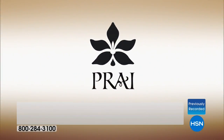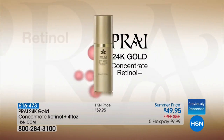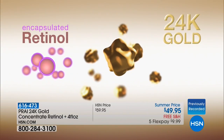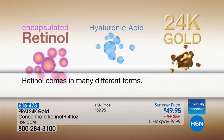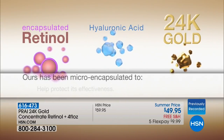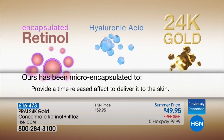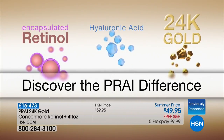We have a brand new retinol. I want to take you right through the animation — we want to show you why this is so different. It's actually encapsulated and time-released, and it only has three ingredients. Retinol — a brand new retinol that's encapsulated and time-released — pure 24-karat gold, and hyaluronic acid. Why did we micro-encapsulate? To protect it, to hold it, so that when it hits the skin it releases into your skin. It boosts collagen, boosts elastin, and boosts the moisture level.